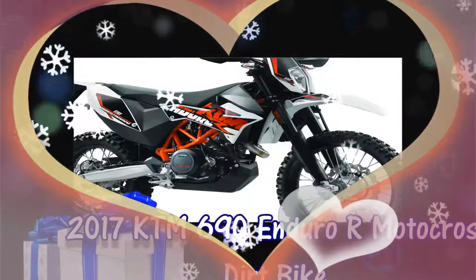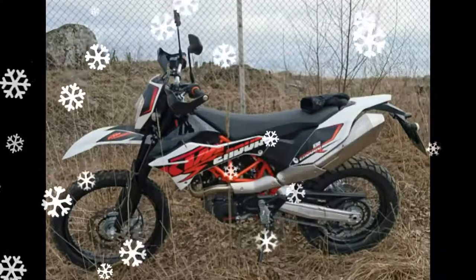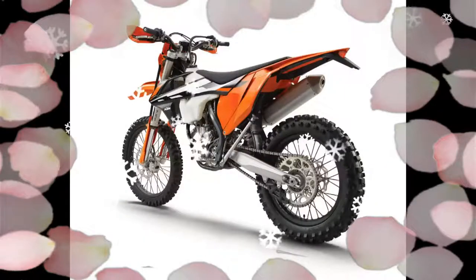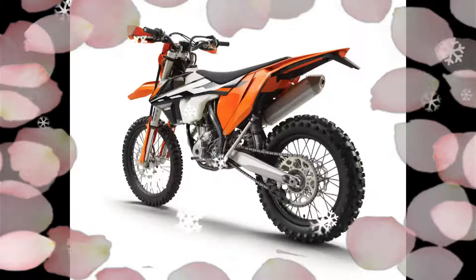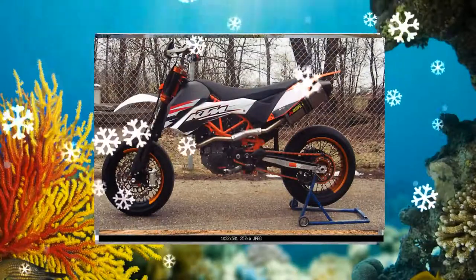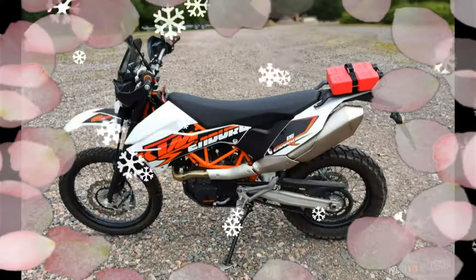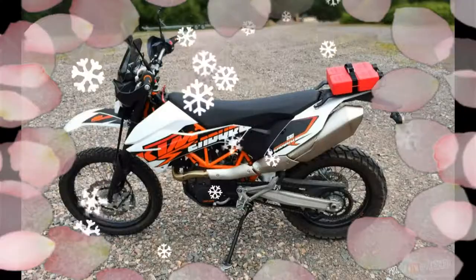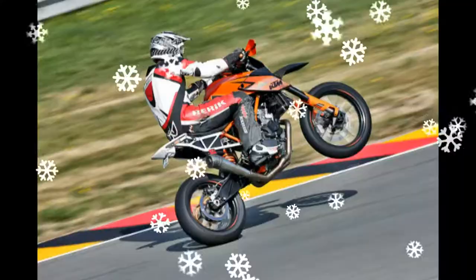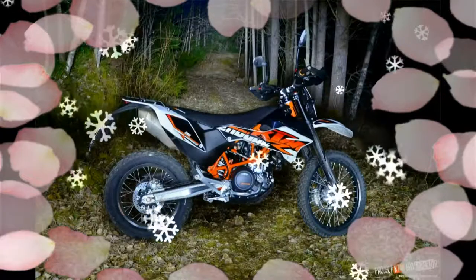2017 KTM 690 Enduro R. The KTM 690 Enduro R unites outstanding off-road qualities with unbeatable all-round ability, plus a shape radically optimized. It feels just as at home in the city and on rural roads as it does on gravel and tough terrain. The even more advanced single cylinder combines the classic Enduro concept with state-of-the-art technology and sporty all-round ability with suitability for everyday use.